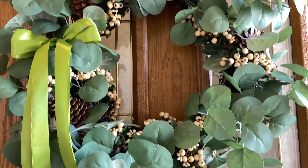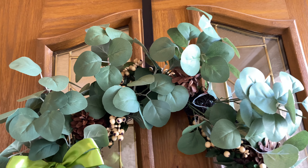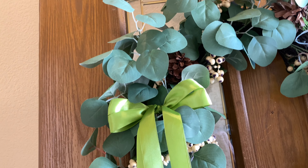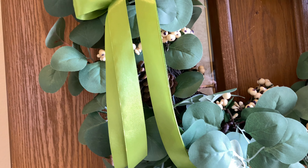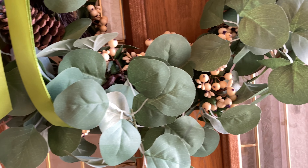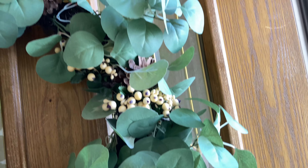I doctored up this wreath a little bit for fall — it's probably more of a non-traditional fall wreath, but I love the eucalyptus leaves, I just think they're so pretty. I got this ribbon on Amazon and I'm just loving that color. It's not exactly a fall color, but I think it's pretty.